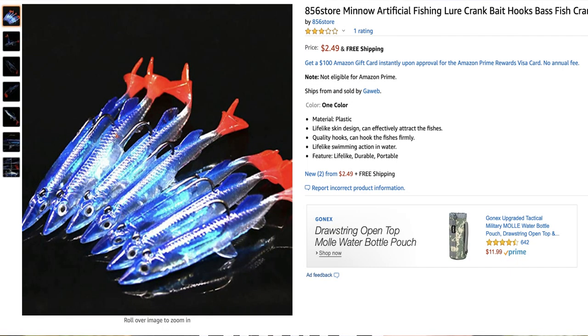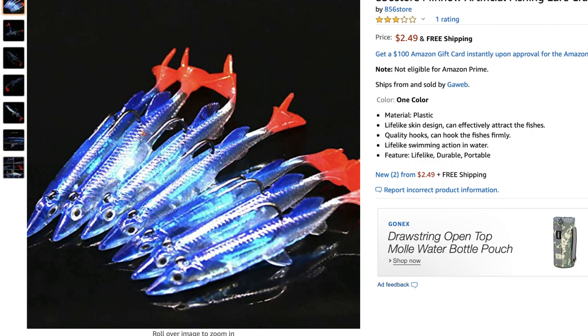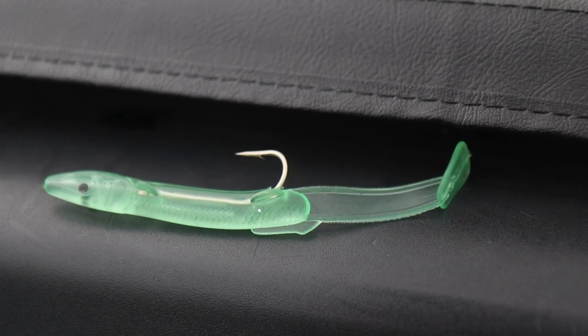We'll start with the least worst ones. Note that I ordered these a couple weeks ago but shipping was backed up, so some ratings have actually changed. This first lure — just looking at the picture — these things are funky looking, to say the least. The actual name is: "Minnow Artificial Fishing Lure Crankbait Hooks Bass Fish Crankbait Tackle Tool." Why not just name it like "crazy-looking glow-in-the-dark swim bait"? This thing did have two customer reviews giving it an average of three and a half stars — looks incredibly cheap and weird.